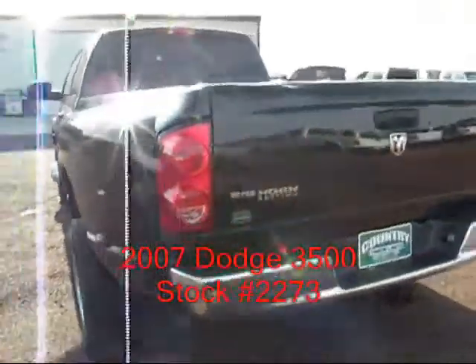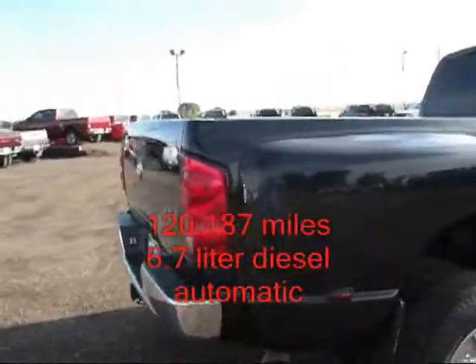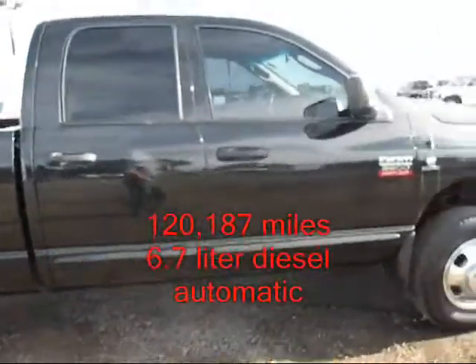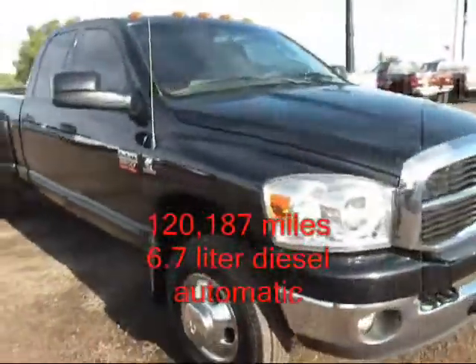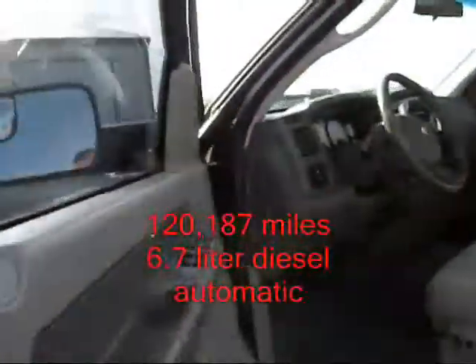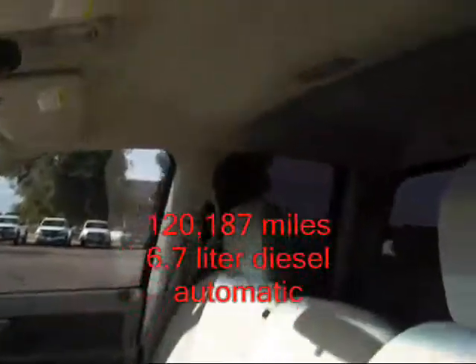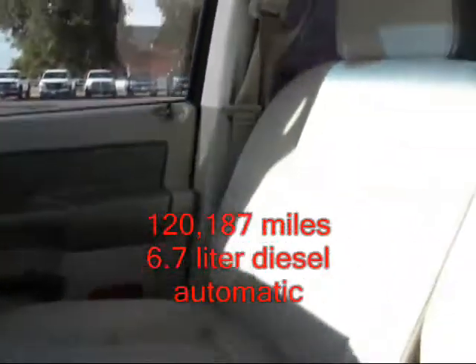120,000 miles. It is a four-wheel drive. Runs and drives fine. The interior is clean and nice — power windows, locks, mirrors, power driver's seat. It's got a brake control and also the integrated exhaust brake from the factory.